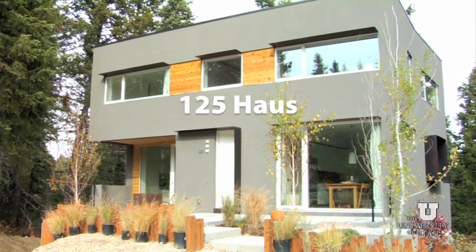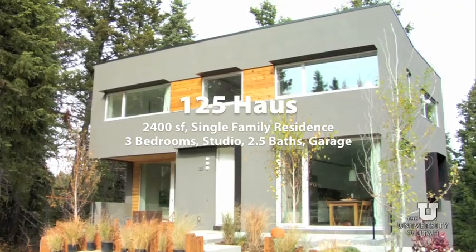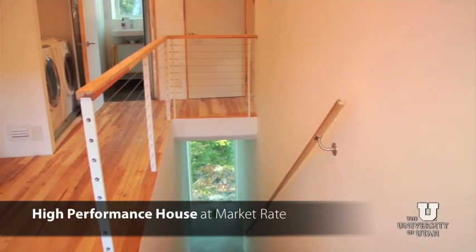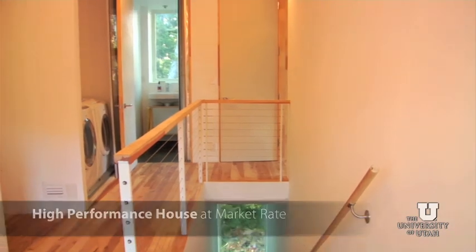This is the 1 to 5 house, which is a 2400 square foot single family residence. If you want to do something sustainable, the first question is always about the money. My highest goal basically is to show that you can build a high performance house at market rate cost.